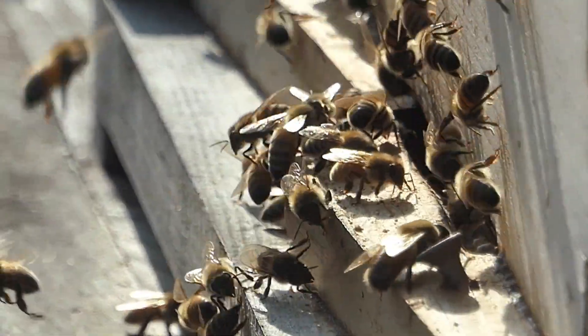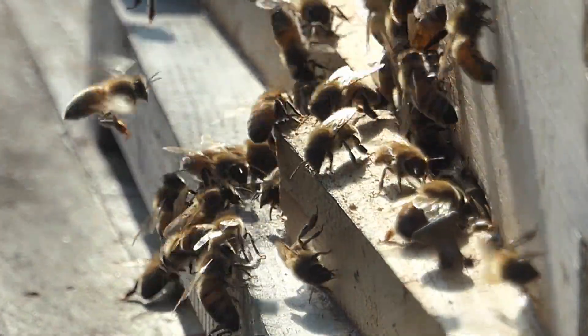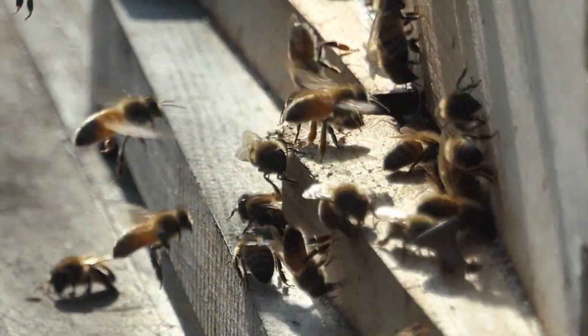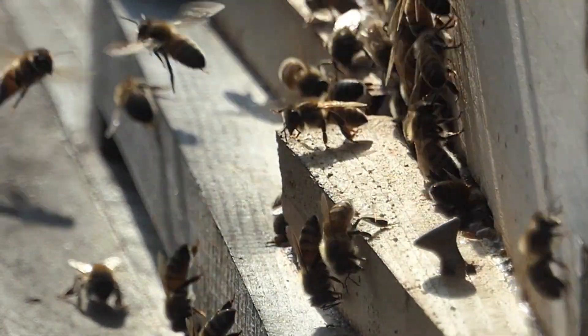Now, are the drones just trying to sneak in, do you think? Or do you believe they are part of an existing orientation flight? I couldn't find a lot of data on this, so I'm really wondering — if you have any answers, let me know. This is Hank from the Wildflower Bee Farm.